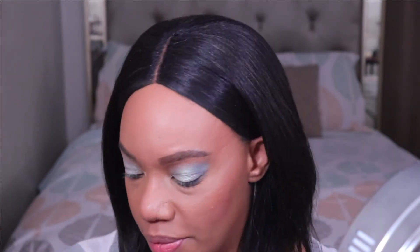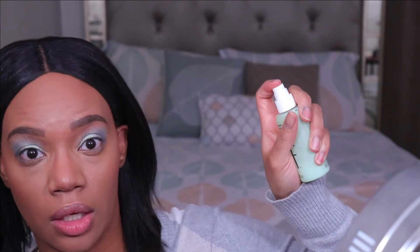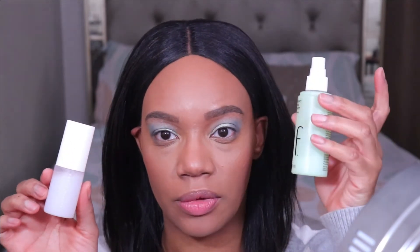Let's move on to setting spray. I'm going to be using the e.l.f. Stay All Night Microfine Setting Mist. This isn't a new product — just a setting spray I use from time to time. The sprayer on this bottle is broken though, so when I emptied out my Fenty bottle I poured some of this spray into that one. The sprayer on the Fenty bottle is a lot nicer and gives more of a misty spray.